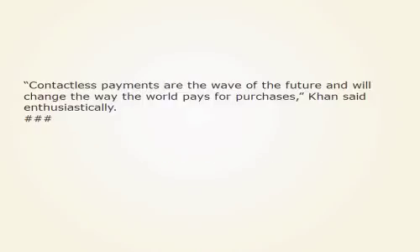Contactless payments are the wave of the future and will change the way the world pays for purchases, Khan said enthusiastically.